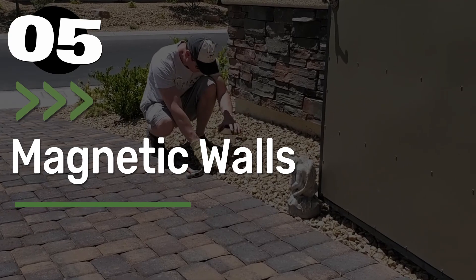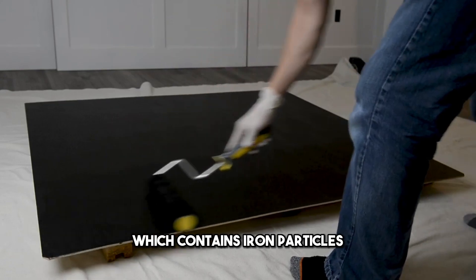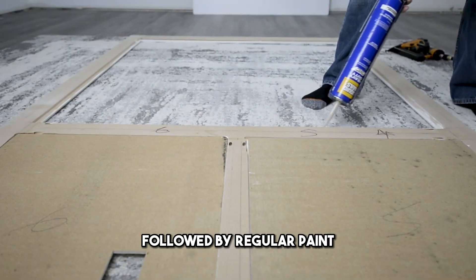Number 5: Magnetic Walls. Creating a magnetic wall begins with applying a magnetic primer, which contains iron particles. You'll need multiple coats for the desired magnetic effect, followed by regular paint.